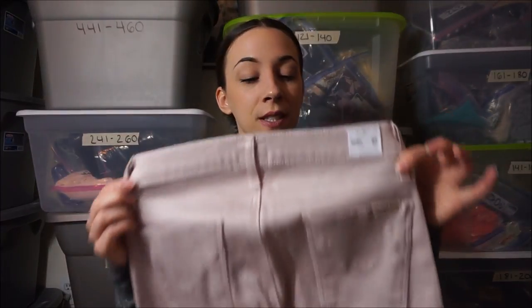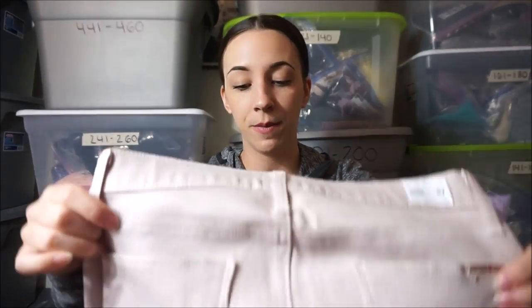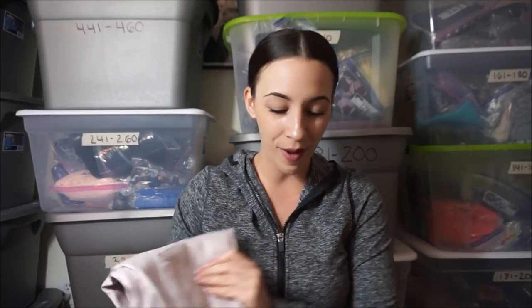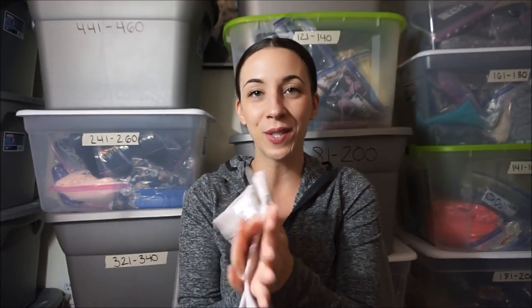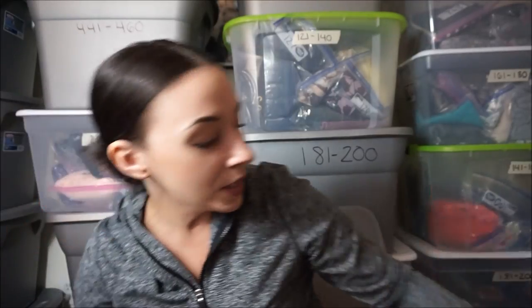Next thing is another pair of Hudson jeans — these are so cute. They're called Krista Super Skinny in a pale pink color. The bottoms are cuffed — I don't think they were originally cuffed, I think whoever owned them cuffed them. They're cute and the fabric is hard to describe — kind of silky and slippery feeling.